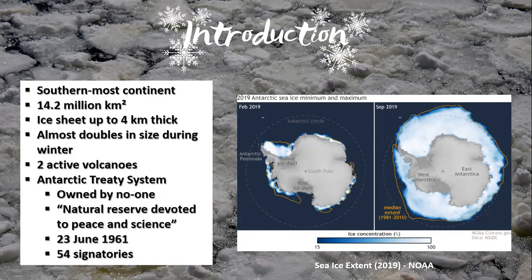Mount Erebus and Deception Island are the two active volcanoes found in Antarctica, while at least 91 more volcanoes lie beneath the ice, making it the largest volcano range on earth.